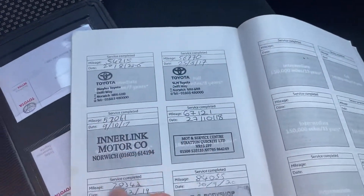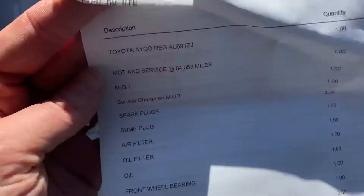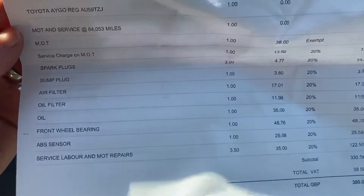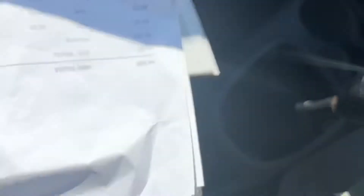Counting through the stamps: 8, 9, 10, 11, 12 — last service here at 84,055 miles, end of September. That's the most recent service. They had the wheel bearing, ABS sensor, a few bits and bobs done, basic service — but nearly £400.